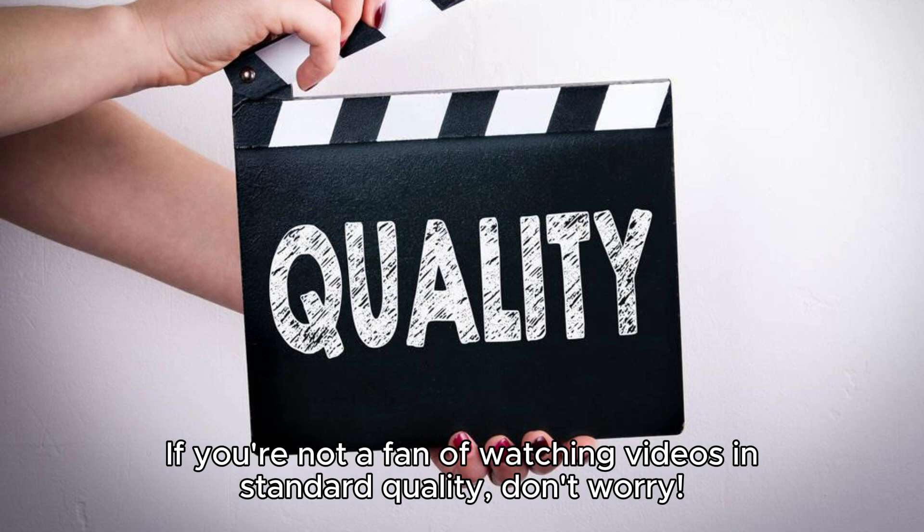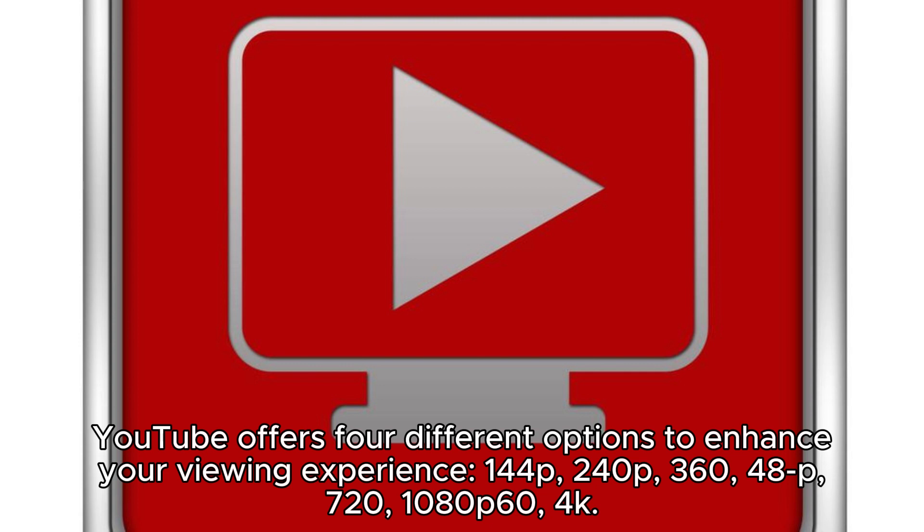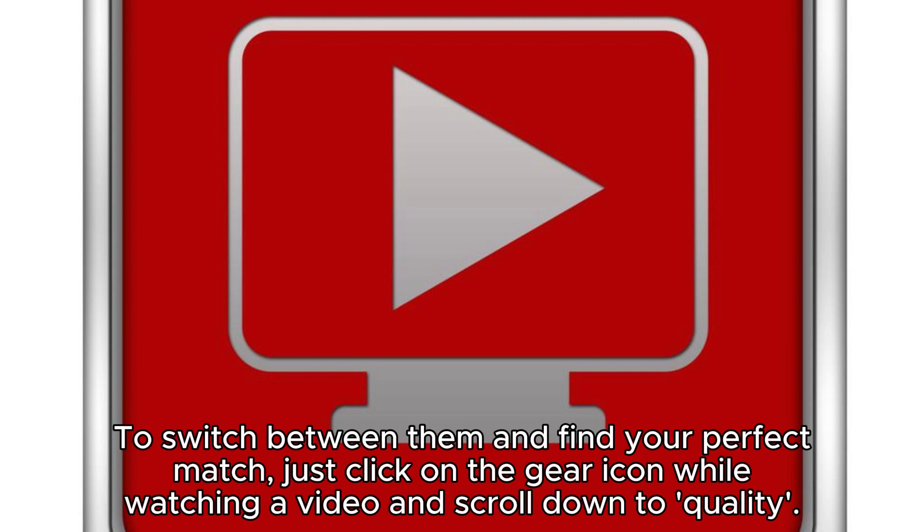Moving on, we have video quality options. If you're not a fan of watching videos in standard quality, don't worry — YouTube offers multiple options to enhance your viewing experience, from 144p, 360p, 480p, 720p, 1080p 60fps, all the way up to 4K. To switch between them and find your perfect match, just click on the gear icon while watching a video and scroll down to Quality.